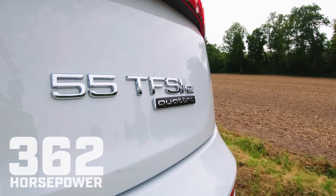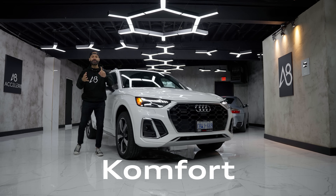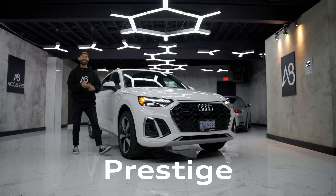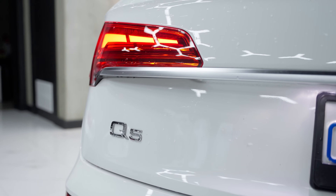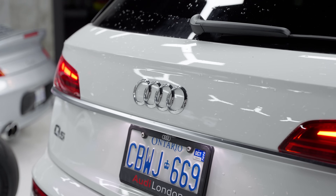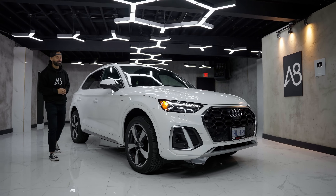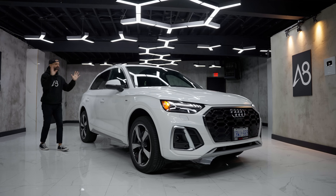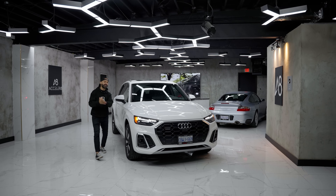Then you get their top dog, the performance version, the SQ5. As for trim levels, in Canada it's sold as a Comfort, a Progressive, and a Technic. In the US it's sold as a Premium, Premium Plus, and Prestige. It gets a little complicated — if you want to buy a hybrid Sportback or the smaller engine Sportback, you can't, but you can get it in the normal 261 horsepower motor as a Sportback. Everything else you have to buy as the regular style SUV Q5.